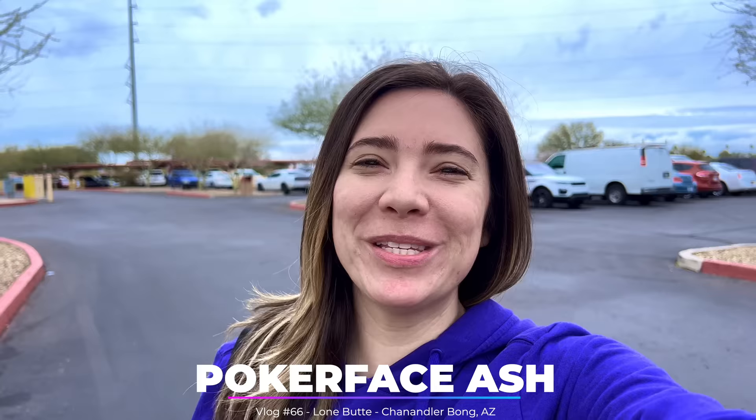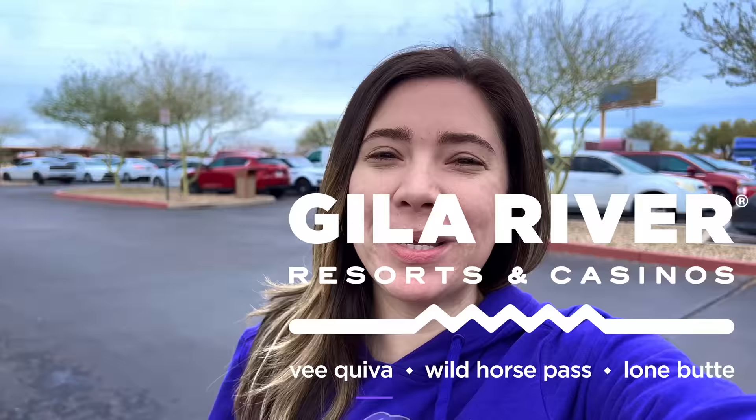I'm back where it all started for me in my poker journey at my home poker room here in Chandler, Arizona, Gila River Resorts and Casinos Lone Butte. I'm excited to get in there and play some cash games. I'm either going to jump in the 1-2 or the 2-3 game, see what the buy-ins are and if there's a wait, but we're going to get in there and play some good hands for the vlog and hopefully win some money on this trip.